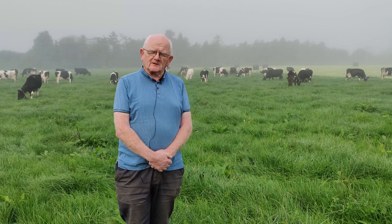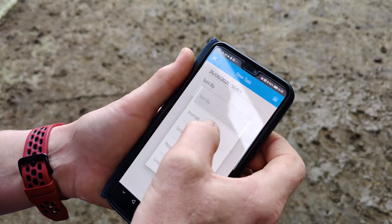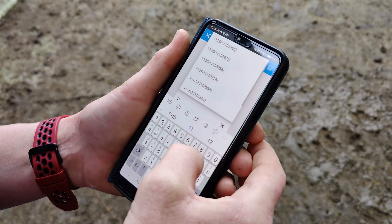We started off using the automatic system which automatically drafts the cows when they're bulling. It's very useful for any purpose you might need it. Any time you want a cow drafted you can do it for whatever the reason — it doesn't matter what the reason is. It gives you that control.